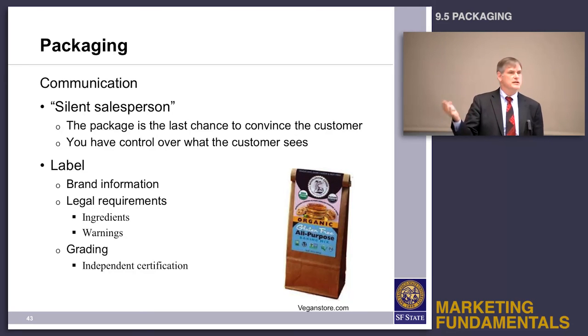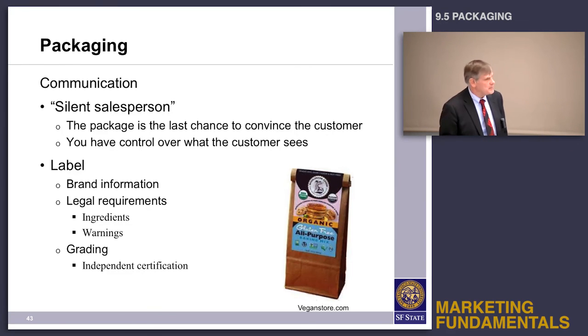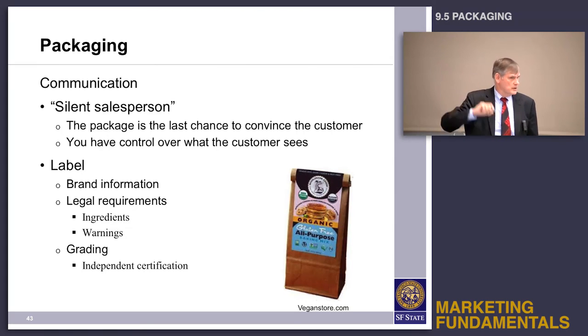It's important that the package communicates what the customer needs to know in order to complete the purchase. There's legal information that must be included, brand information, and if it's food, all the nutrition data. There may also be independent certifications — grade A eggs, kosher, or halal — whatever has to be certified by an independent body.